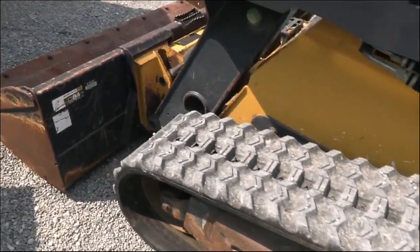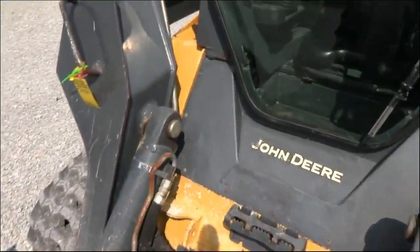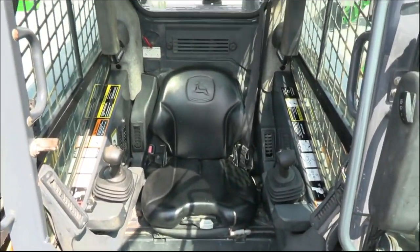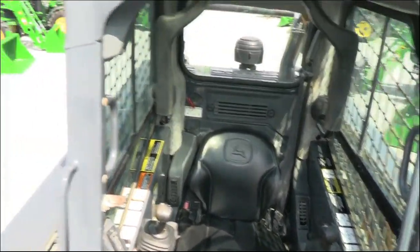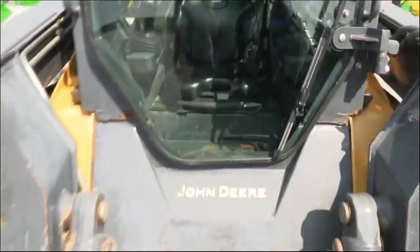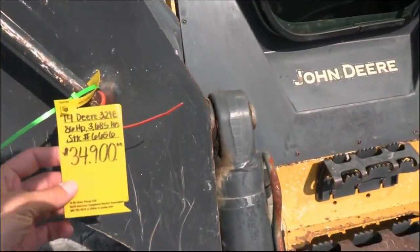Inside the cab, there's an air ride seat for the operator and controls. I believe it's pilot or the H pattern — whatever you choose. Double check the listing on that, but those are what I believe the options are.